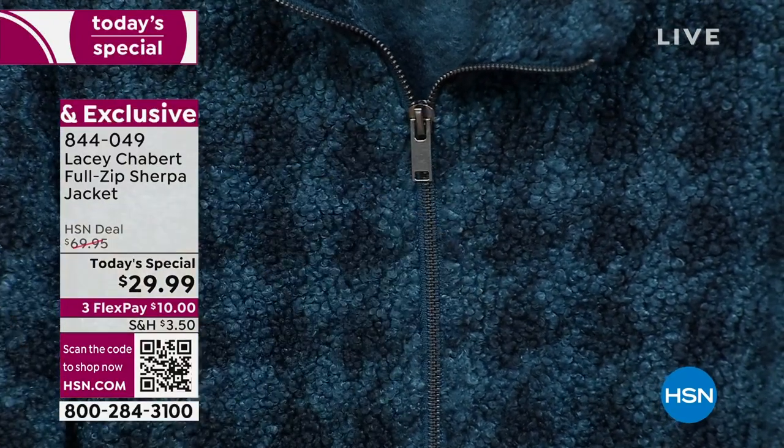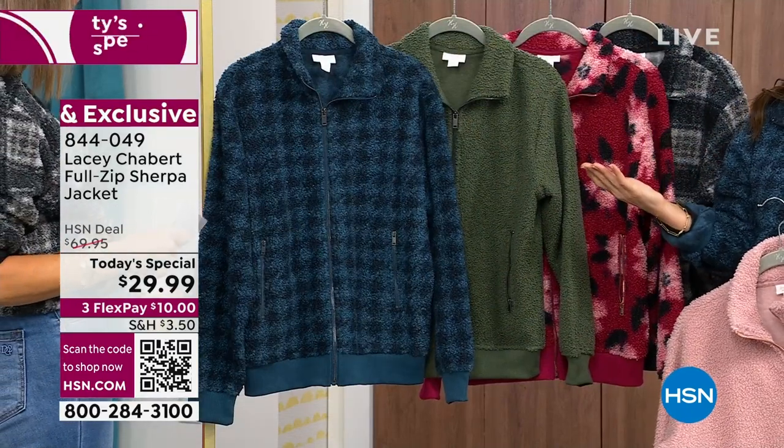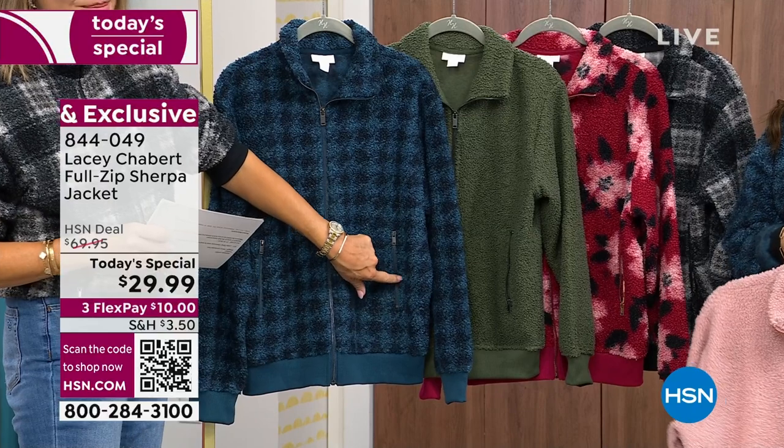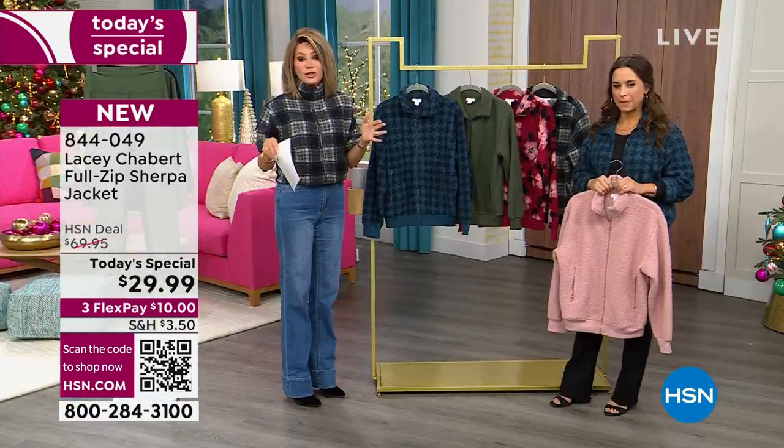I love a houndstooth pattern. Typically you see it in black and white, but we wanted to do something a little bit different. This is such a beautiful color for fall. Don't forget, you also have zip pockets here — great for your hands, for tissue. And again, I have to stress, machine washable.